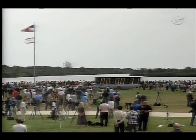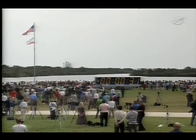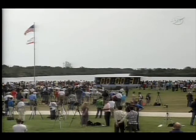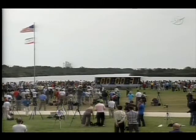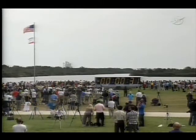Yes, sir. Please do. All right. And all personnel, we are going to pick up the clock here momentarily. On GLS, you can resume the clock on your mark. Copy that. Count on clock will resume on my mark. Three, two, one, mark.